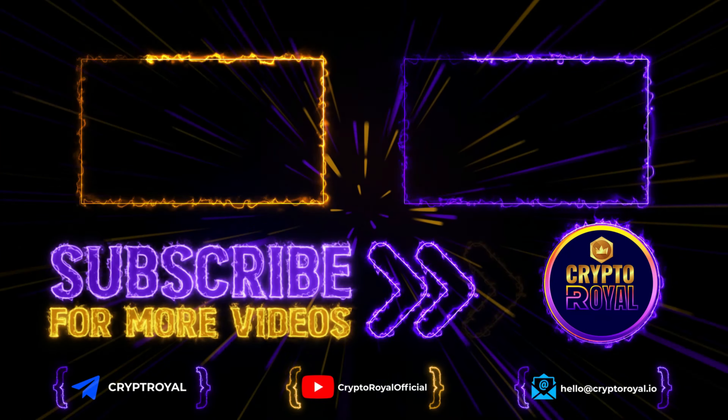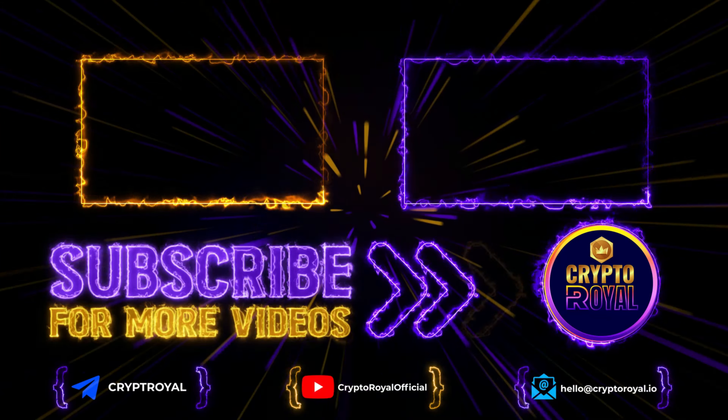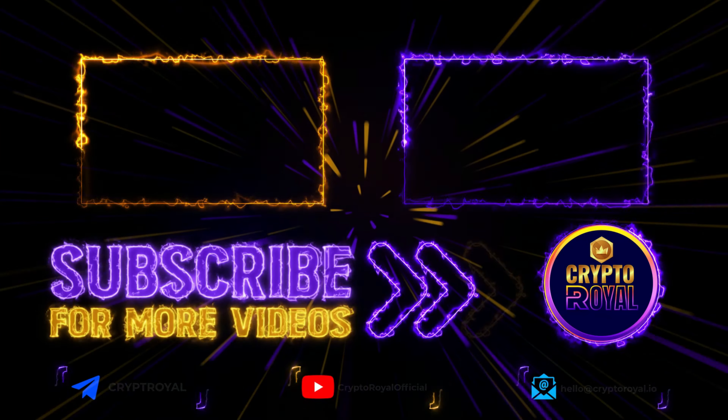With all of that covered, this project is safe and has very big potential with a lot of great features — some already available. Please don't forget to like, share, and subscribe, and see you in the next one.